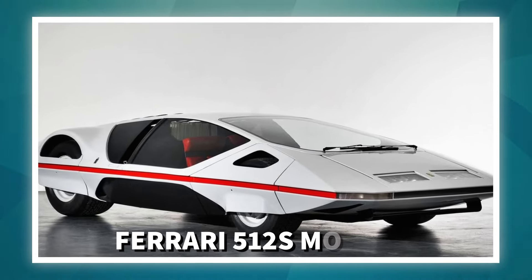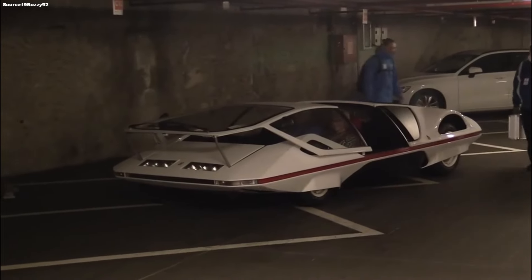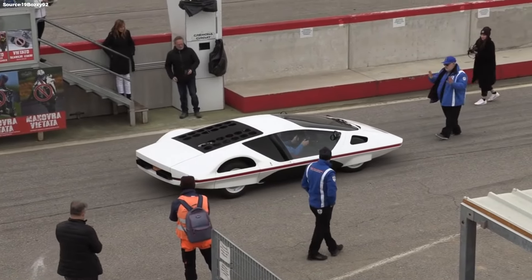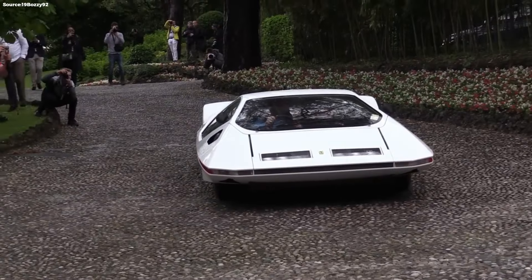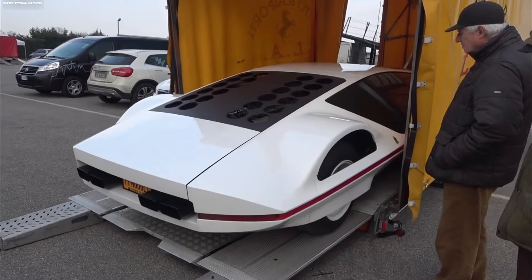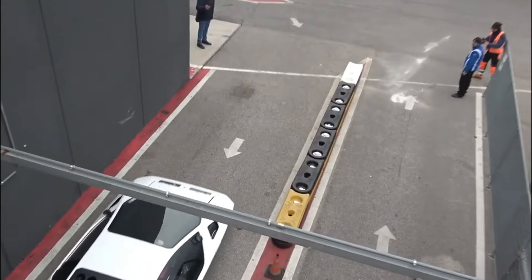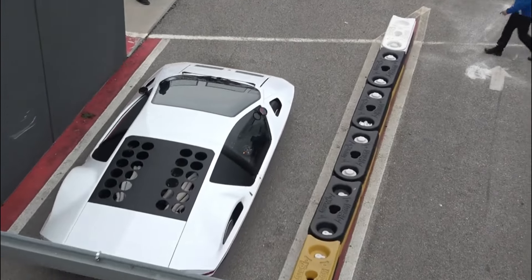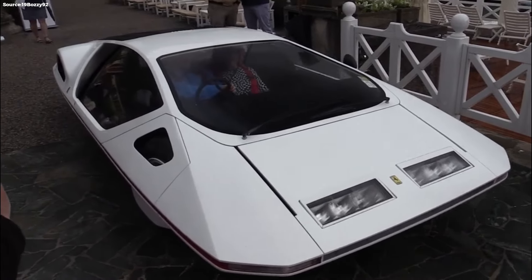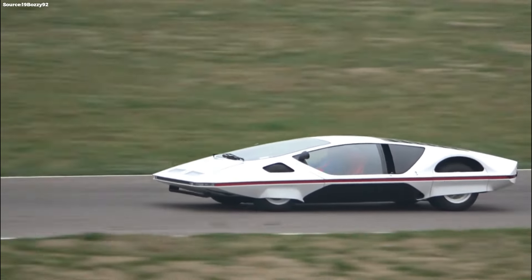Number 10: Ferrari 512S Modulo. We start off our unbelievable list with a car that was developed to be as fast as possible, and so has quite an uncommon design to make it that way. The Ferrari 512S Modulo is very low — less than a meter high — in order to be as aerodynamic as possible, and it succeeds. This race car can reach a top speed of 350 kmh. Although built back in the 70s, it still looks quite futuristic today. Unfortunately, it never went into production; Ferrari kept it as a one-off.